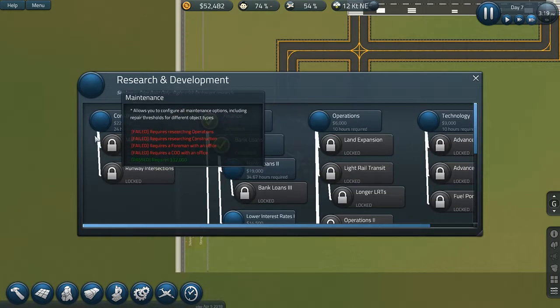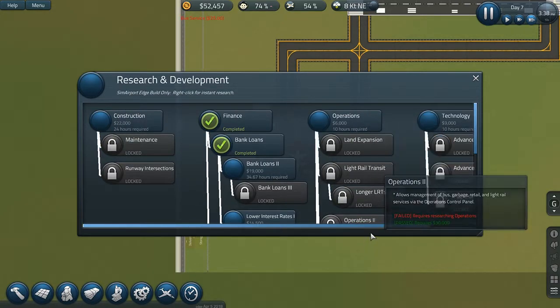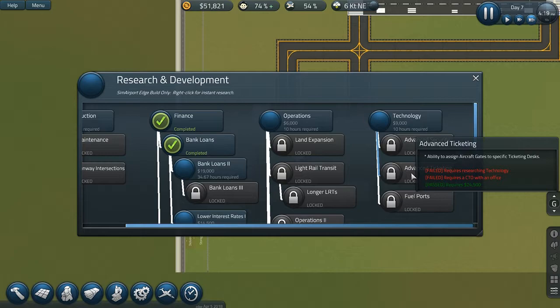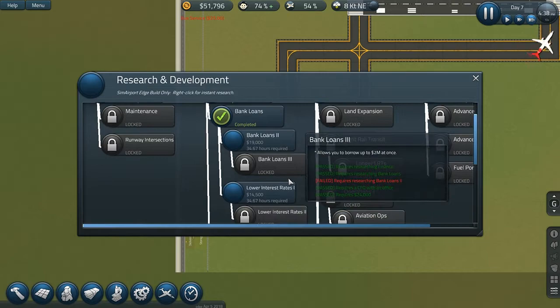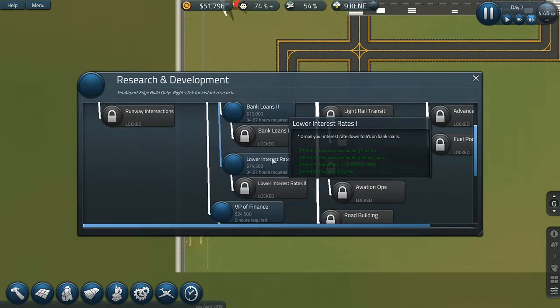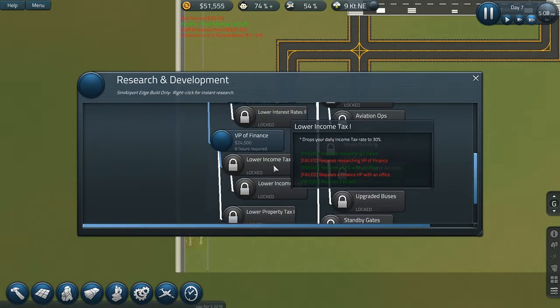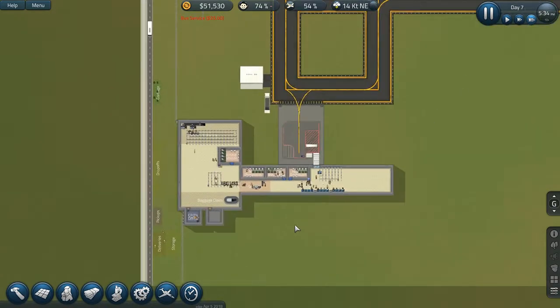Let's look at research. Operations — land expansion, not really required. Advanced security: ability to assign ID check stands to bagged scanners and bagged scanners to metal detectors for precise flow control. Aircraft gates to specific desks, fuel ports. Lower interest rates. We really need income tax research, but $24,000 for researching VP of Finance — no thanks, we'll wait on that.